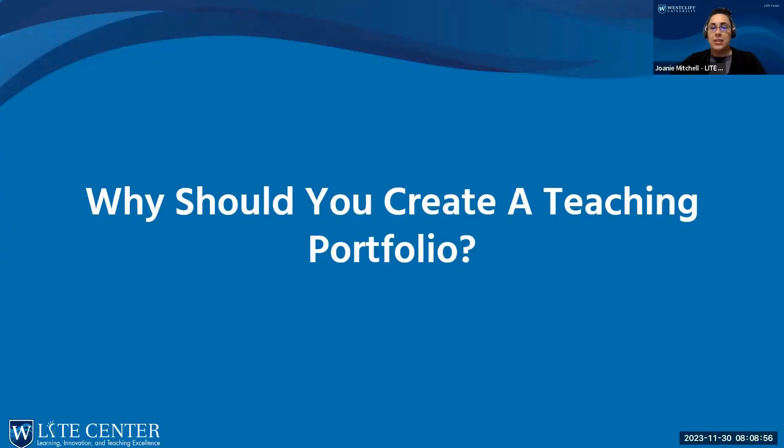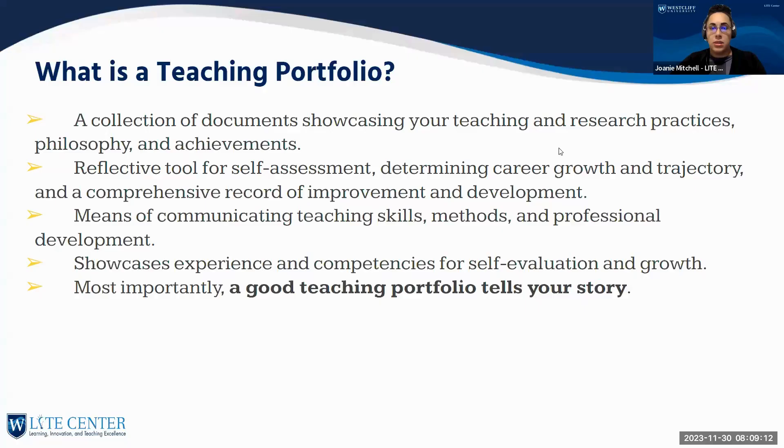First, let's talk about why you should create a teaching portfolio. A teaching portfolio is simply a collection of documents showcasing your teaching and research practices, your philosophies, and your achievements. It's also a reflective tool for self-assessment and determining your career growth and trajectory. When it comes to designing a teaching portfolio, it's very different from a CV — we're not taking a single snapshot of where you are; we're looking at the whole trajectory of your career and where you're headed.